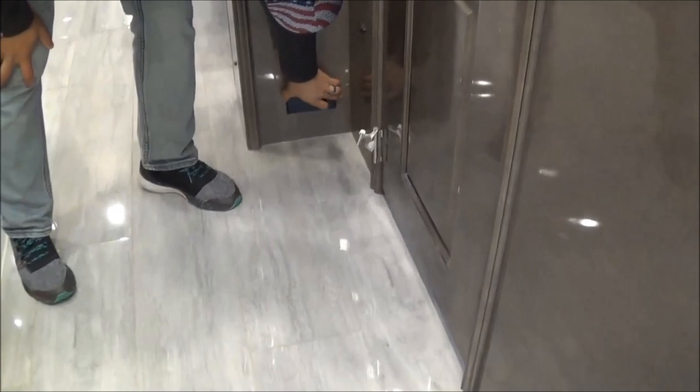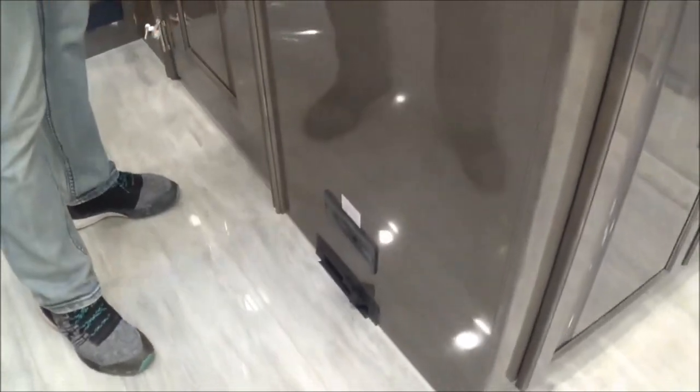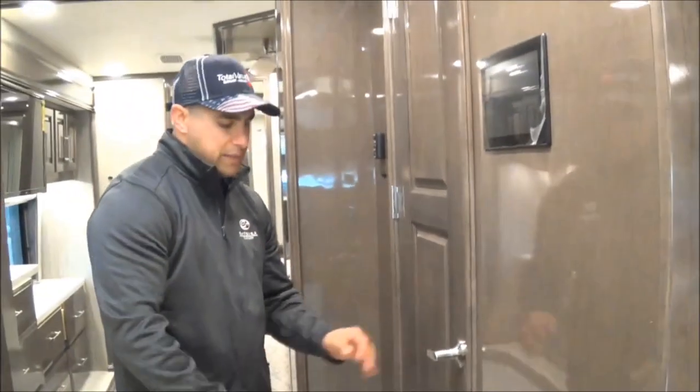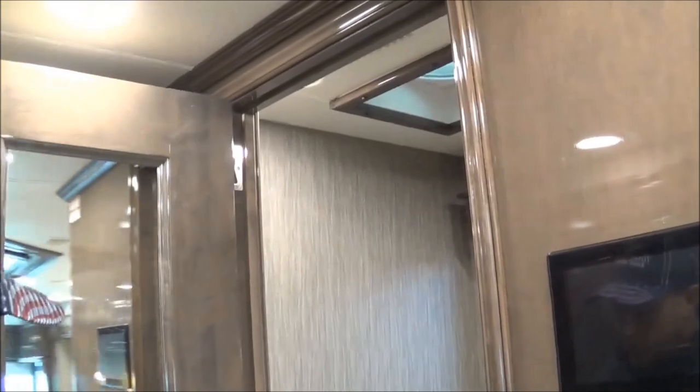With this beautiful porcelain tile floor, the floor-vac just makes it a lot easier to keep clean. True solid wood doors here with a full-length mirror on the back side.